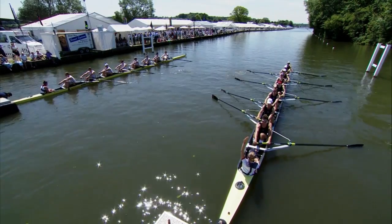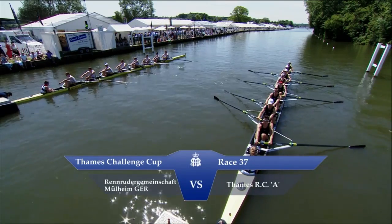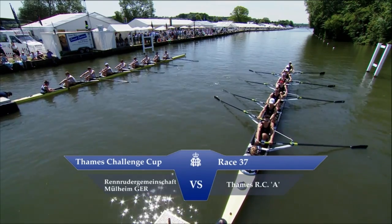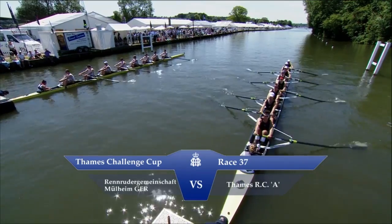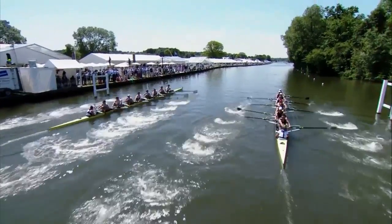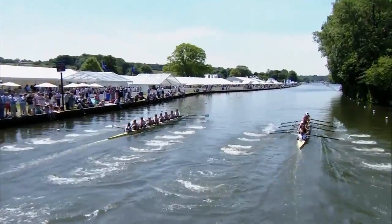So now, heat of the Club 8, the Thames Challenge Cup. And we have, would you believe it, Thames Rowing Club on the right of your screen. The London Club are on the backstation. Uder, Wenger, Gemeinschaft, Mulheinburg — Deutschland from Germany on the left.